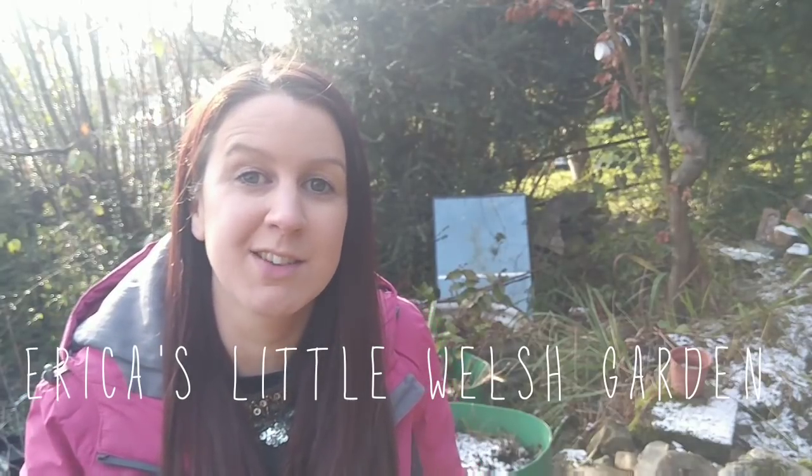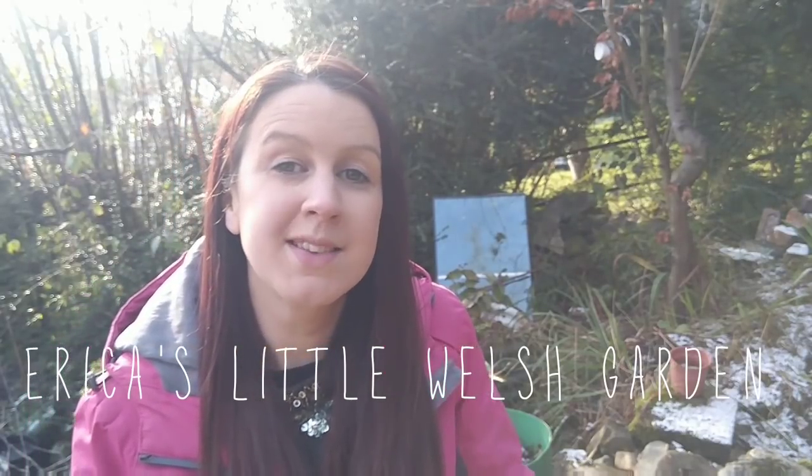Hi, welcome back to Erica's City Wash Garden. Today is Wednesday the 30th of January and I was planning on coming out this morning and working on my pumpkin patch again for a couple of hours, but this morning, first thing, it was about minus three and it's absolutely freezing out here.